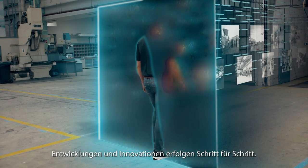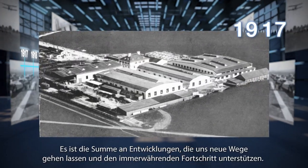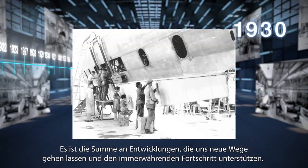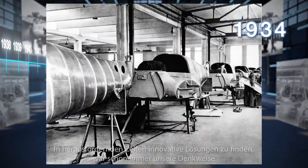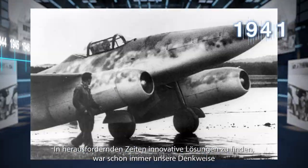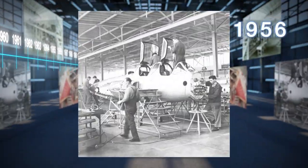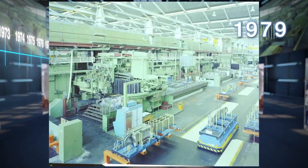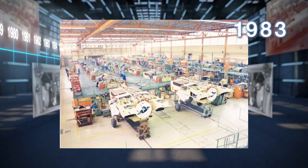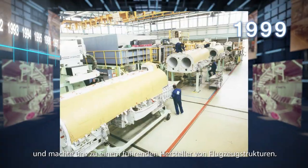Developments and innovations happen step-by-step. Only there are some results in constant progress. Finding innovative solutions, even in challenging times, has always been our mindset. And made us a leading producer of aircraft structures.